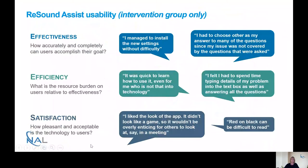On the theme of satisfaction — how pleasant and acceptable the technology is — one participant said 'I like the look of the app, it didn't look like a game, so it wouldn't be overly enticing for others to look at in meetings.' This reflects the social acceptability of making hearing aid adjustments discreetly. On a less positive note, another participant found the red and black colour scheme difficult to read, highlighting an ongoing usability concern.